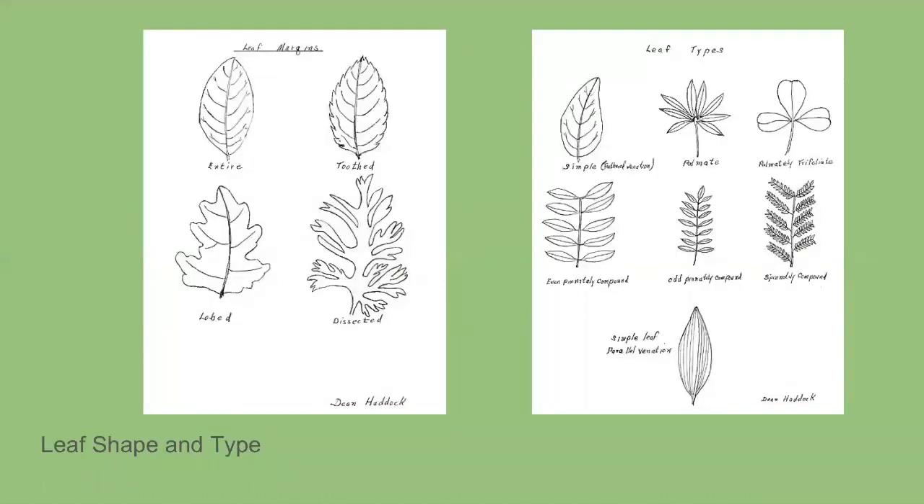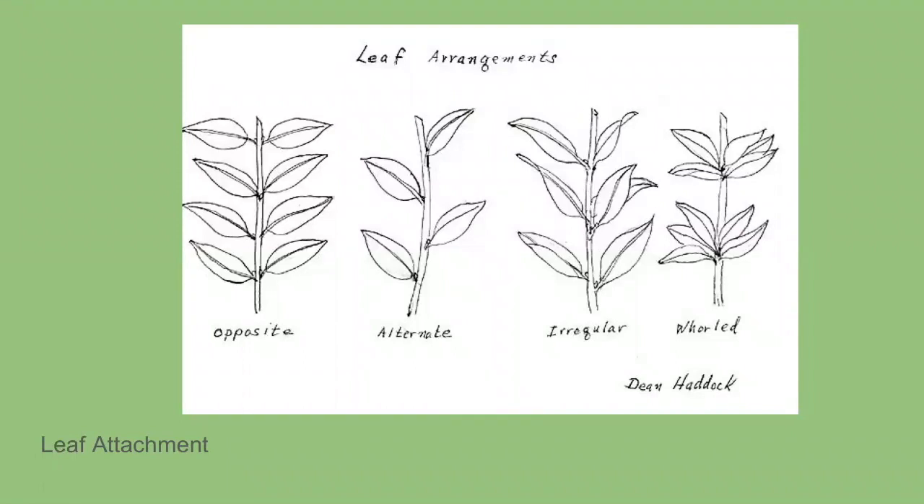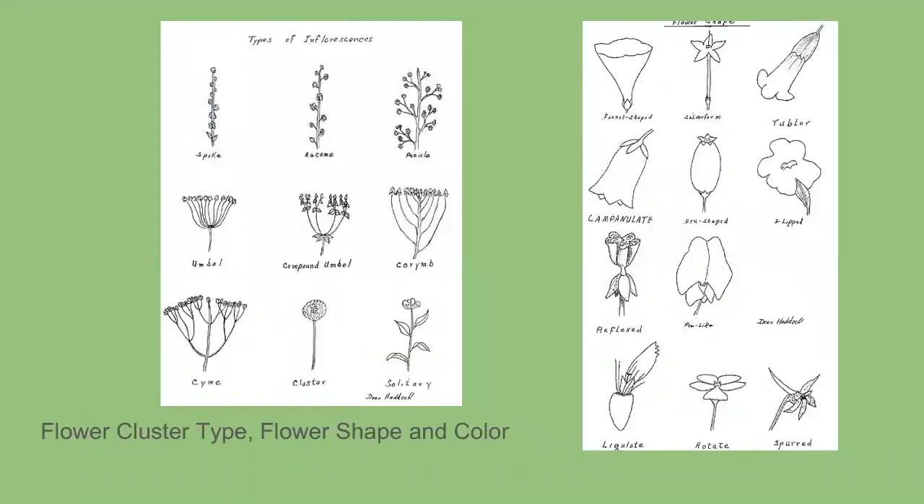First, let's talk about how to tell the difference between some of these flowers. One thing you can look at is leaf shape — is it lobed, is it dissected? What type of leaf is it: simple, palmate, or compound? These are keys to identifying different plants. Then look at leaf arrangement — how are the leaves attached to the stem: opposite, alternate, irregular, or whorled? From the leaves, look at the flowers: what color, what shape, how is it clustered — a spike, or one solitary flower? All these things are really helpful when identifying different flowers.